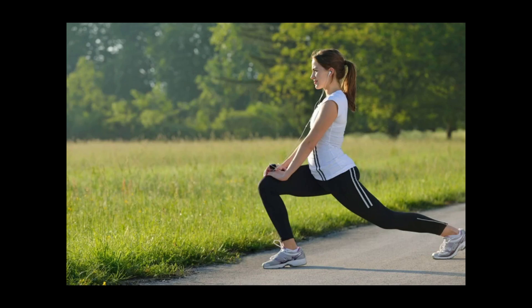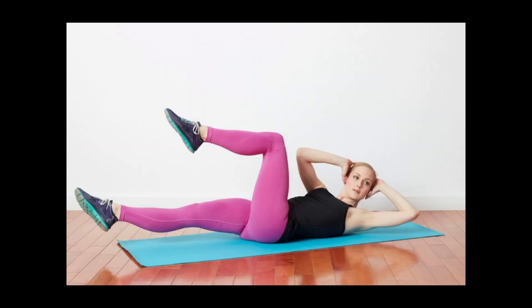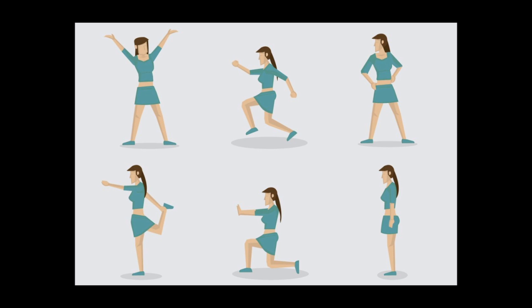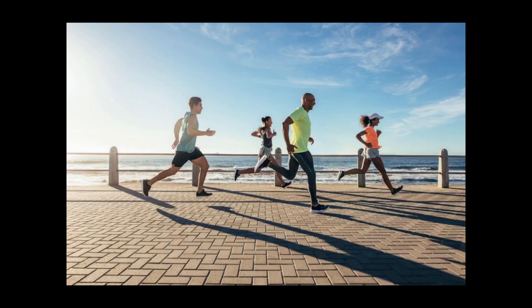Seventh: citrus. Vitamin C in colorful produce like oranges and red peppers can help you burn up to 30 percent more fat during exercise, according to research from Arizona State University at Mesa.